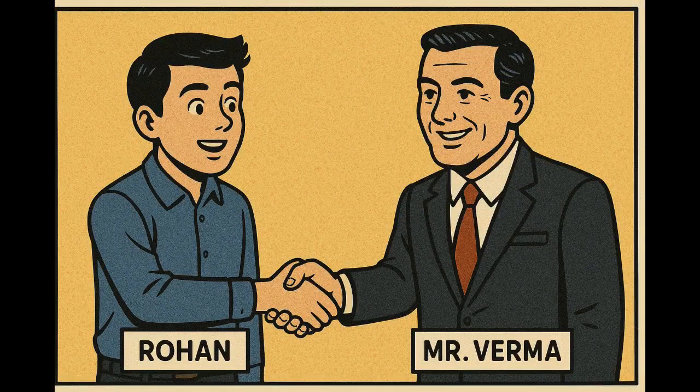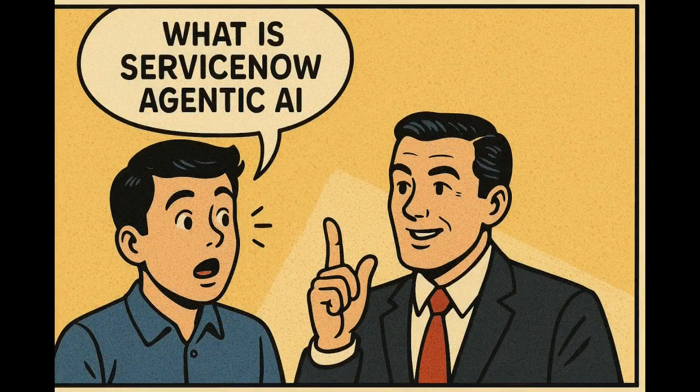Hello, sir. Good evening. I have some doubts regarding Agentic AI. Please tell me your doubts. My first question is: what is ServiceNow Agentic AI? ServiceNow Agentic AI is a new technology inside the ServiceNow platform that uses artificial intelligence in a smarter way.